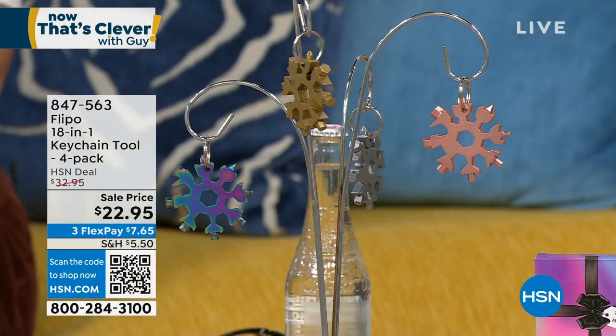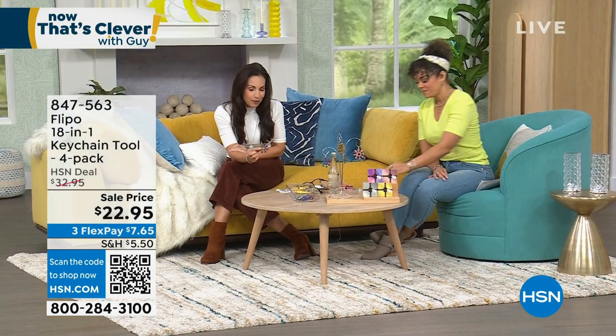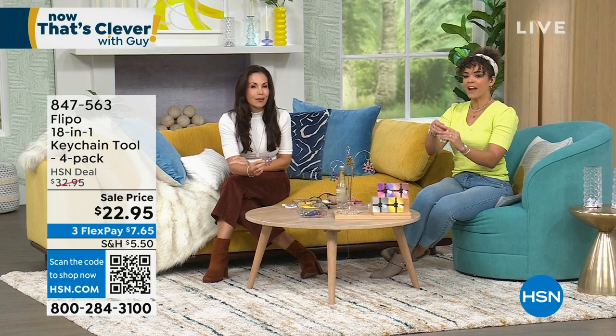Yvette Lopez has been at HSN as a guest for well over 10 years, always showing us incredible solution-based products from Flippo. I had to look at that price because it really is the lowest - even lower than during the holidays when these were flying off the shelf.